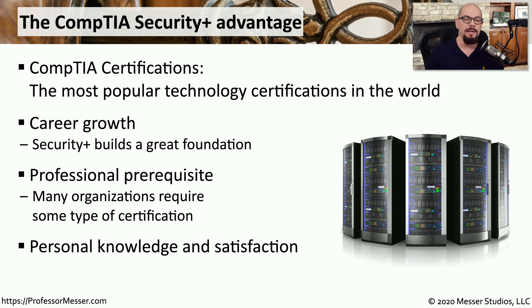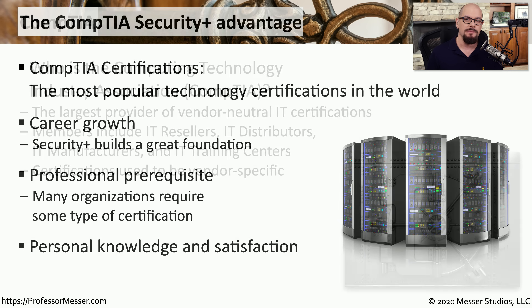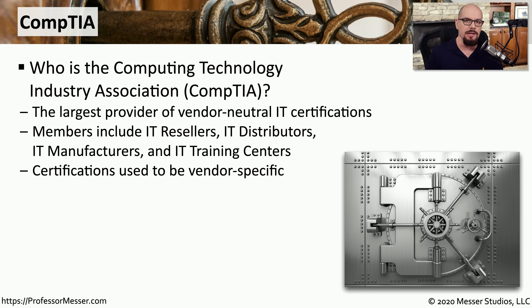One of the advantages of getting any certification is the knowledge that you learn and the personal satisfaction of having that certification. CompTIA is the Computing Technology Industry Association. They are the largest provider of vendor-neutral IT certifications, so you've probably run across CompTIA when looking at A+, Network Plus, Security Plus, or many of their other certifications.